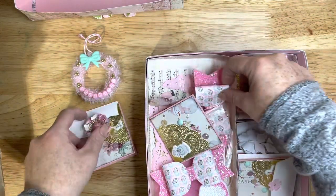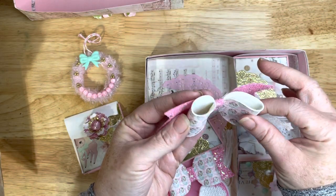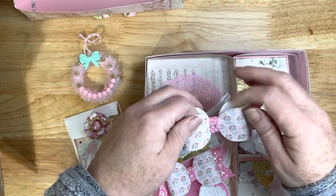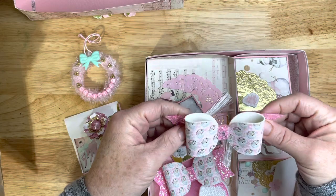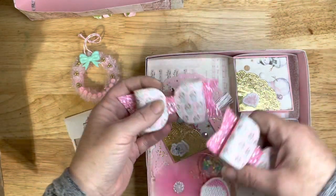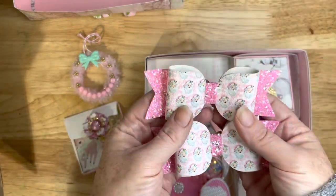Oh my goodness — you have printed faux leather with a vintage Santa! Where in the world did you get this? That is super cool. Wow, there are two of those — super cute little bows. Love that.